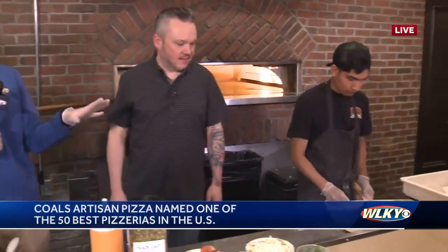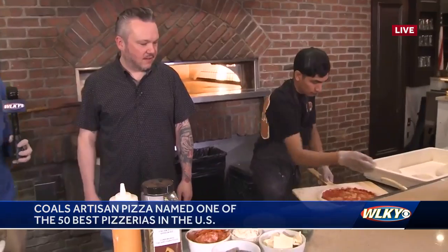That's right, a lot going on. I'm told the secret is in the dough, but it will remain a secret. I've got Scott and I've got Tomas with me right now. Scott, talk to me about what head chef Tomas is putting together right now.